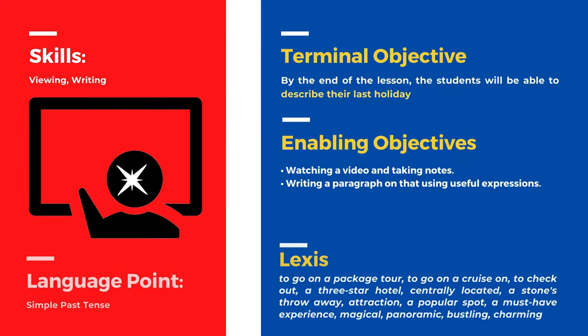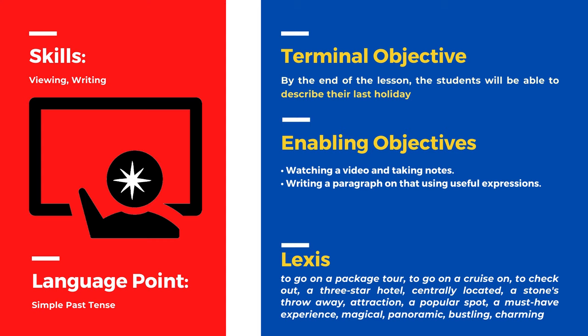Before getting started, let's see what this lesson's objectives are. By the end of the lesson, students will be able to describe their last holiday by watching a video, taking notes, and writing a paragraph using some useful expressions. The vocabulary students are meant to acquire in this lesson includes the following words.